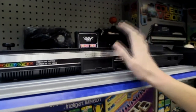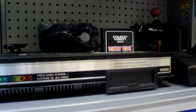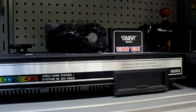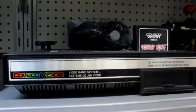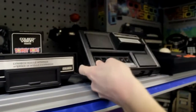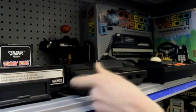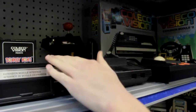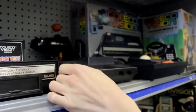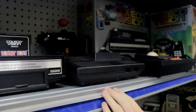First thing we've got here is the ColecoVision, one of Atari's competitors back in the day. It had a lot of the same games, and overall it had the best version of Donkey Kong out of any of the consoles back then. To the right of it is the ColecoVision Expansion Module Number One, which let you play Atari 2600 games on your ColecoVision — similar to the ColecoGemini concept.